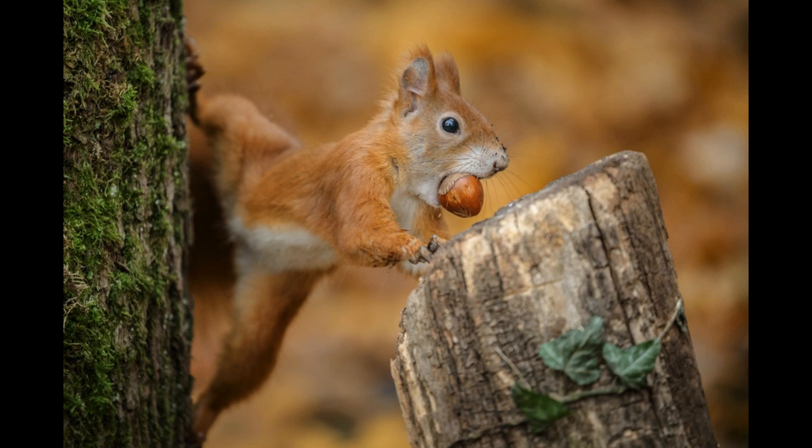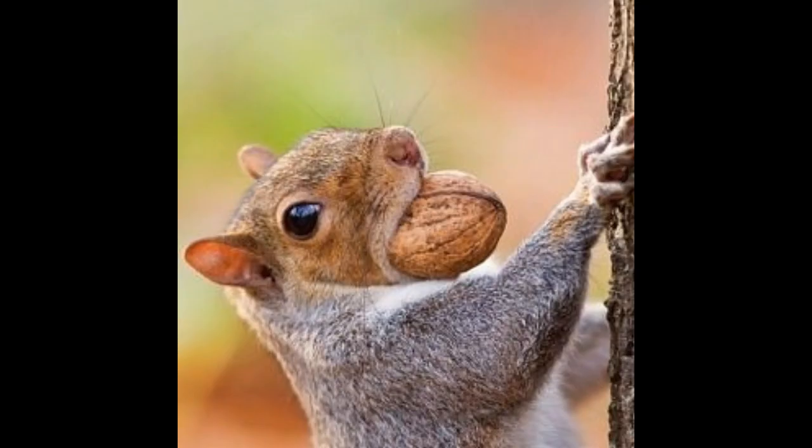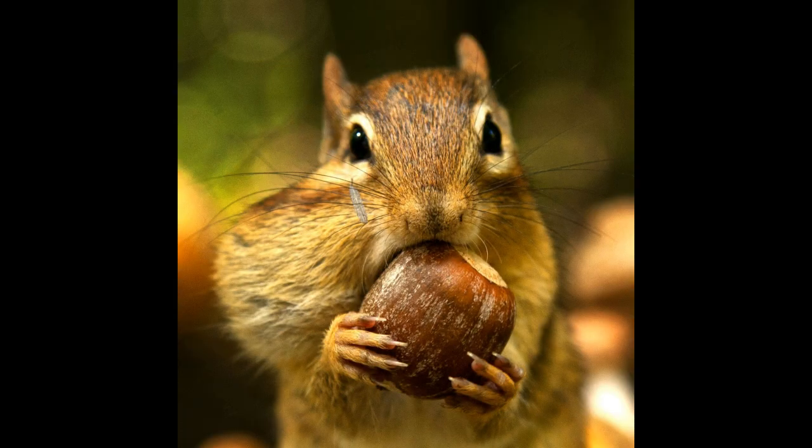Squirrels will often also meticulously rearrange leaves over disturbed soil to hide their burial sites. Commonly, they also pretend to bury nuts when other squirrels are watching, and then scurry off to a secret location where they actually hide their edible treasures.